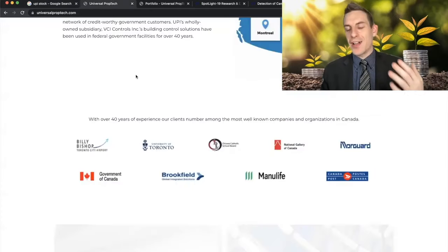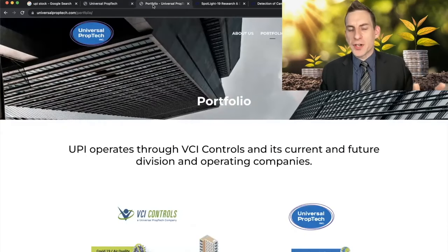The client list this company has is insane. We're talking about the Canadian government, Brookfield, Global Integrated Solutions, Manulife, Canada Post, the University of Toronto. They've been operating with some of these clients for over 40 years.